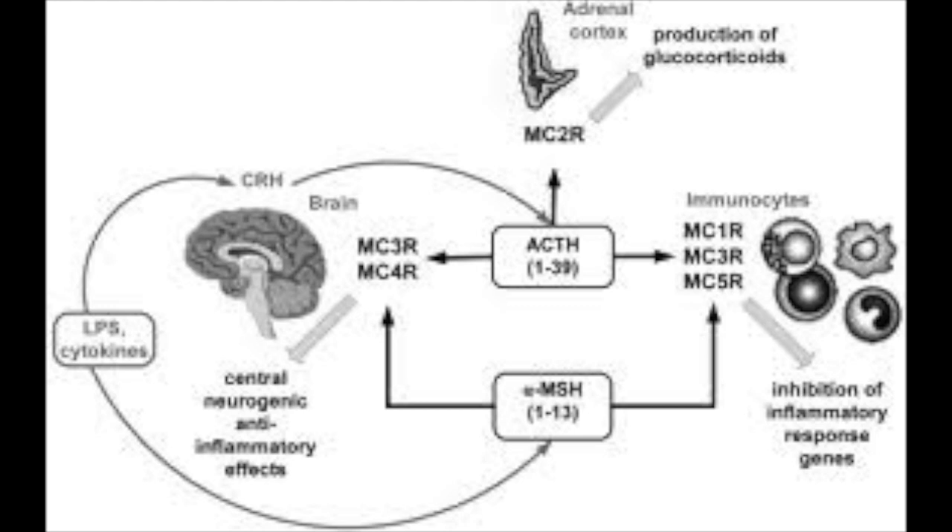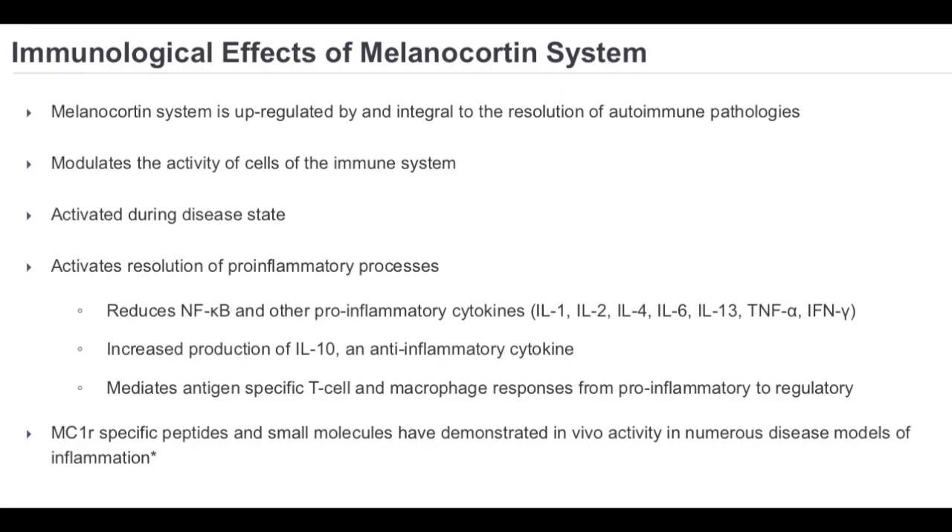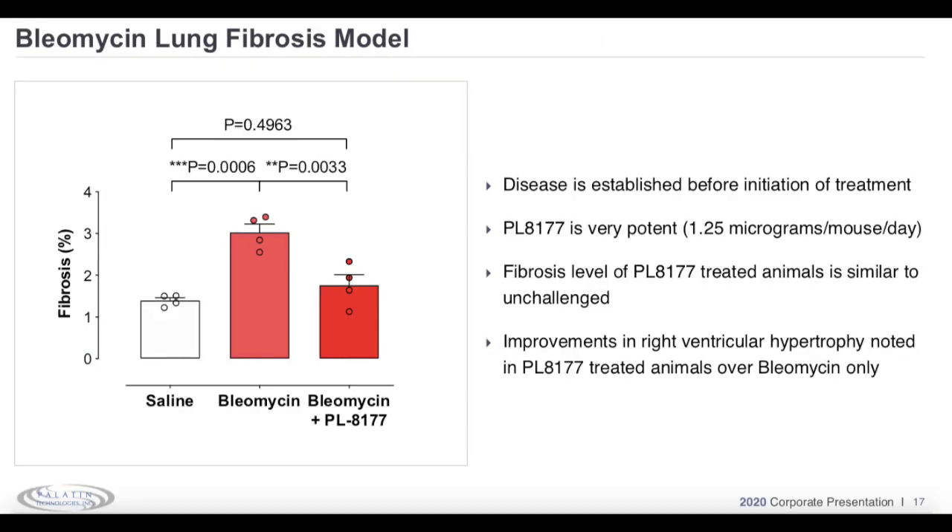This is a very busy slide, but what I'd like to draw your attention to are the different subtypes of receptors involved in this pathway, starting with the MC1 receptor down to the MC5 receptor. In these neuropeptide signaling pathways, multiple receptor subtypes respond to the same peptide hormone signal, each slightly different from the others. This is where Palatin's medications come in — by designing a medication that targets a specific receptor subtype, Palatin ensures they're getting the specific effect they want without causing side effects from targeting non-specific receptors.